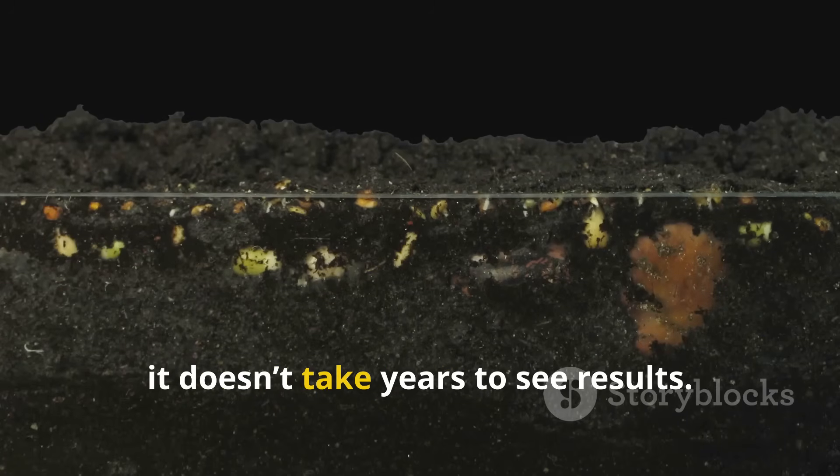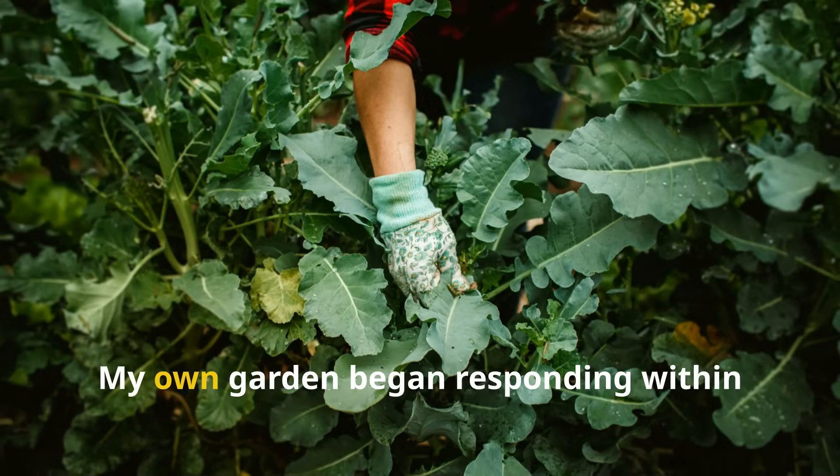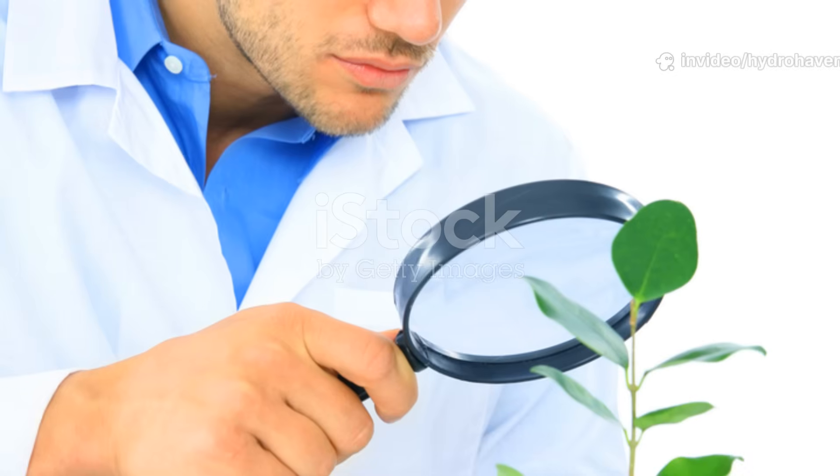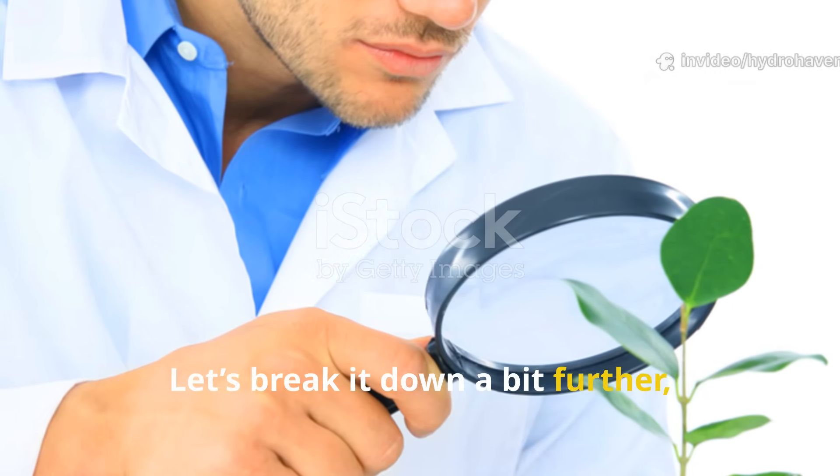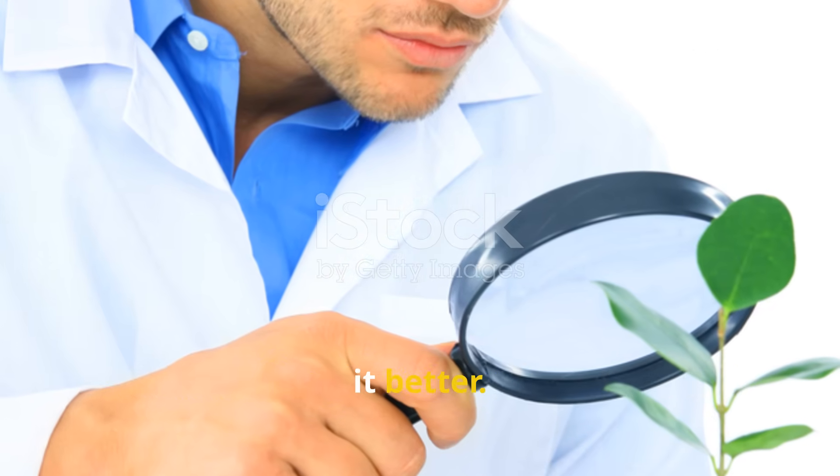And it doesn't take years to see results. My own garden began responding within just a few days. Let's break it down a bit further, because understanding the science helps you apply it better.